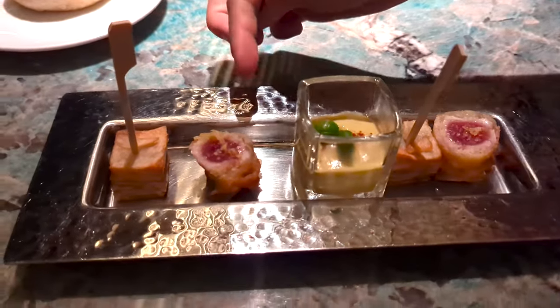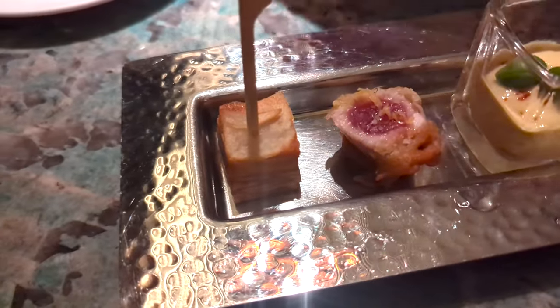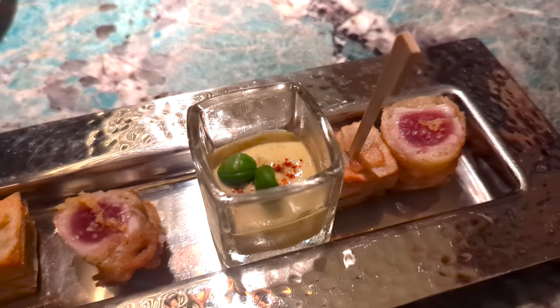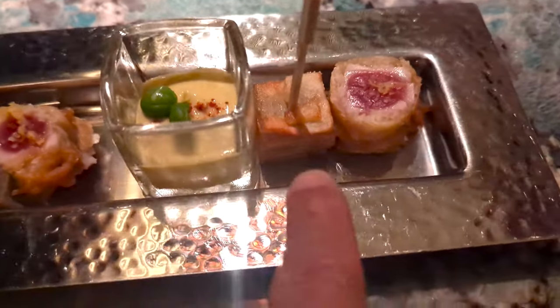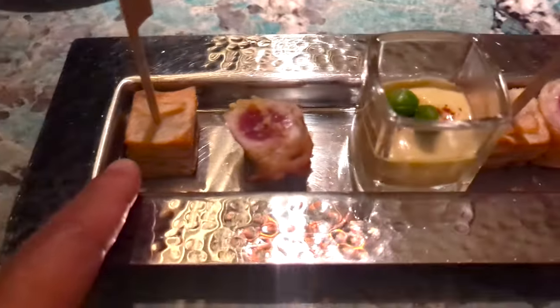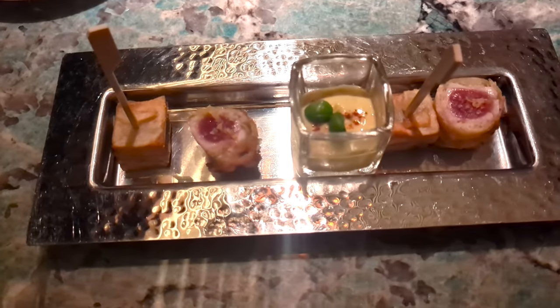The first one is cooked as a tempura. The second one is military potatoes, and this is tartar sauce with curry. On both sides you have the same with the retina and potatoes. This one has curry, and this one is a millefeuille with potatoes.